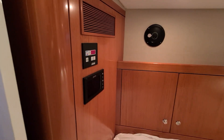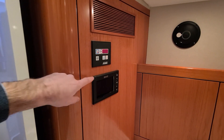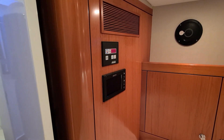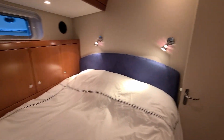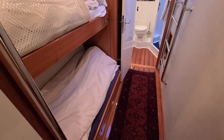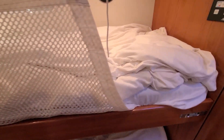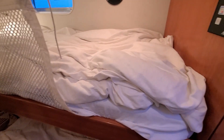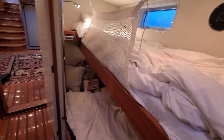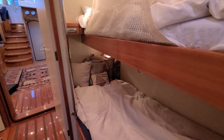And then heater and air conditioning controls, with the B&G repeater for your electronics. And then through this pass-through there's a set of single bunks, again with heater controls. It looks like their own stereo and breathing lights.